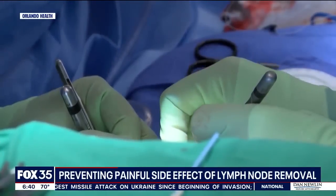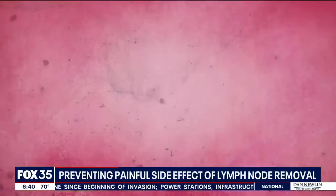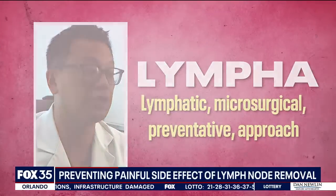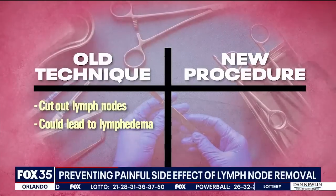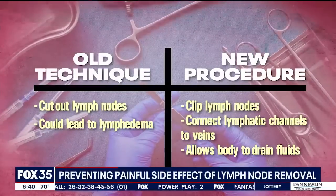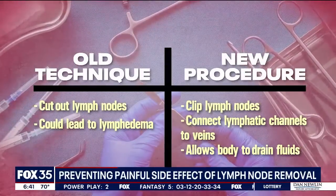The most common thing that we deal with is arm swelling related to breast cancer therapy. The Orlando Health Cancer Institute helped to partly pioneer a new procedure called LYMPHA, which basically stands for Lymphatic Microsurgical Preventive Approach. Before this pioneering surgery, doctors would simply cut out the lymph nodes, which could lead to lymphedema. Now, they clip the lymph nodes and use microscopes to help connect the lymphatic channels back to veins, which allows the body to properly drain fluid.